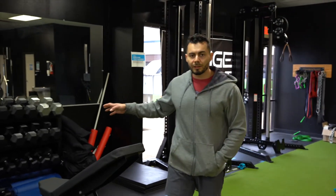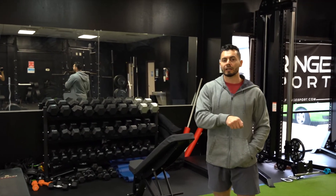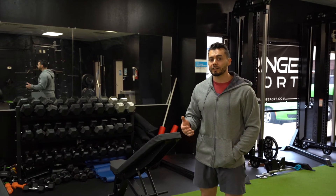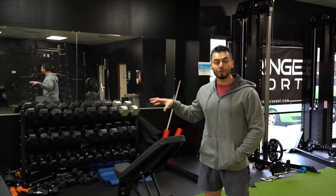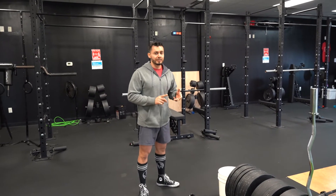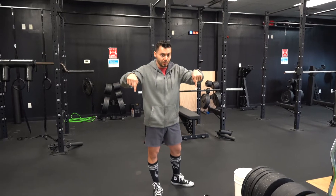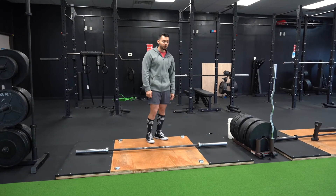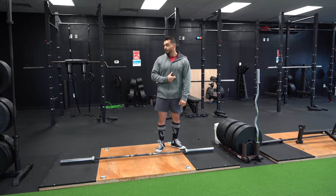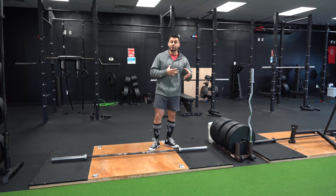Over here we have our dumbbells. Now we don't have a huge dumbbell selection, but that's because we prioritize barbell training here. With the barbells, you can load up a lot of weight and do some really good exercises. We utilize the dumbbells more for supplemental work. The rigs are for everything - squats, overhead pressing, bench pressing. You can even deadlift inside or outside. We also have these nice platforms for heavier deadlifts, and bumper plates with 45-pound weights. Everything you need for a well-organized and efficient program.